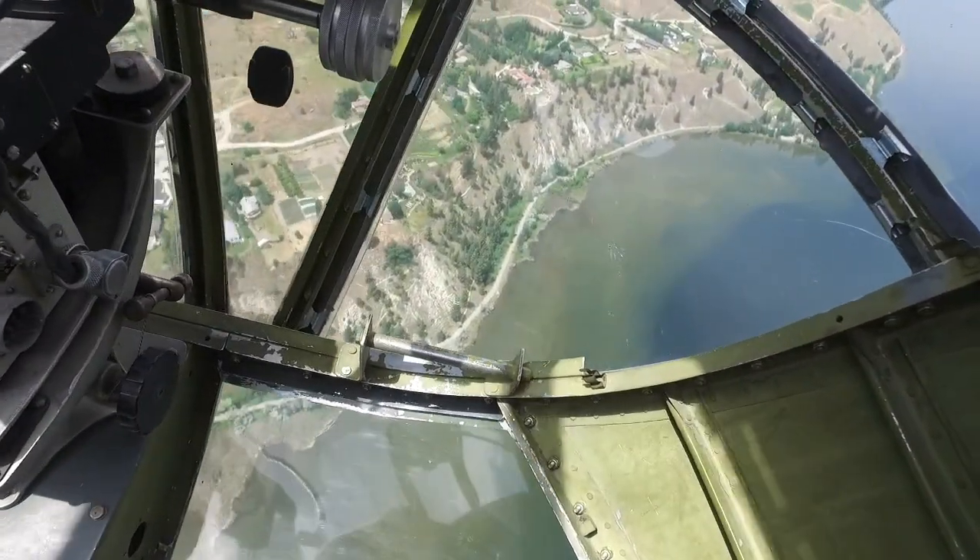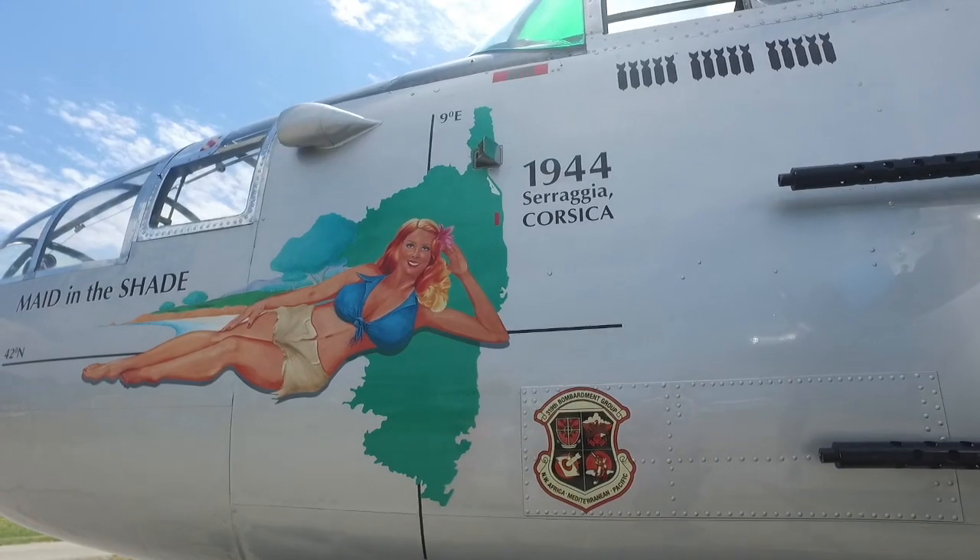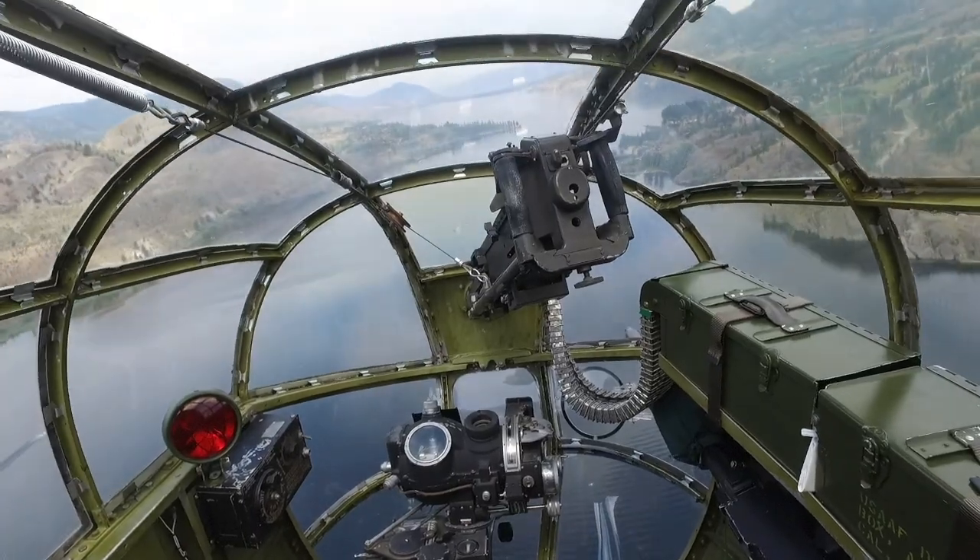There's still about 30 out there that are in flying condition, about 10 or 15 that fly. This, however, is the only one that we know of that actually is a combat veteran. This plane flew 15 missions in 1944 out of Corsica against railroad yards in Italy and Yugoslavia.